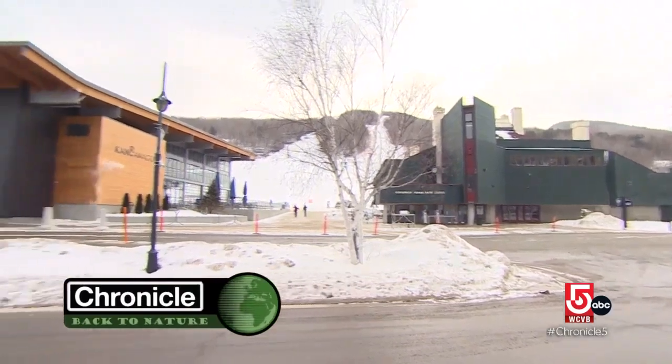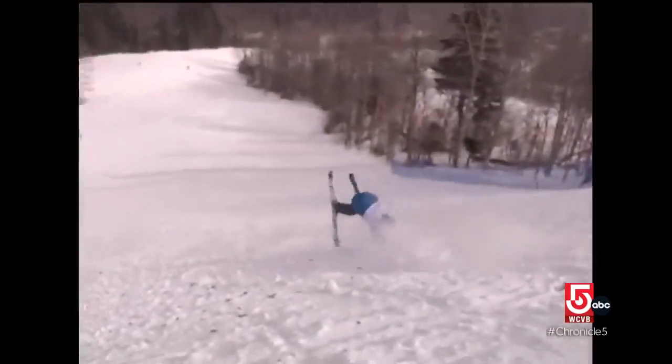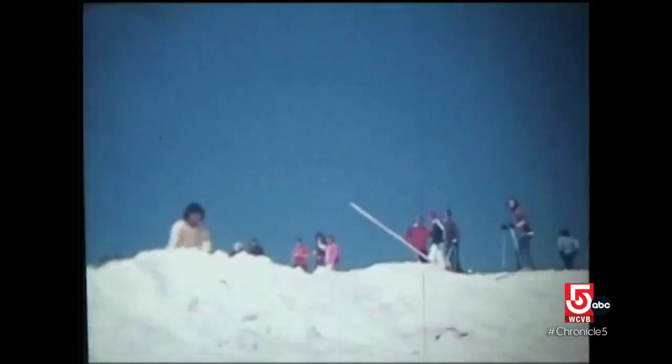Freestyle skiing is skiing terrain and doing tricks on skis. Wesley Preston is a program director at Loon Freestyle in New Hampshire — it's actually a family business, a family passion. His father got a job at Waterville Valley as the program director for the freestyle team, and Wesley and his brother grew up in that.